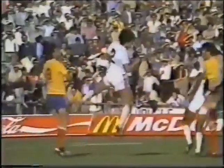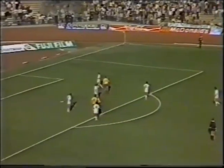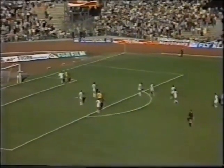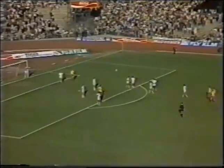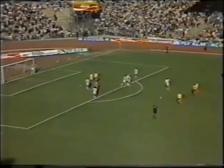Novash, tremendous clearance. Remembering, of course, he's got the advantage of the wind. And the free kick now for Romania. And remember, of course, that Romania took the lead from a free kick.